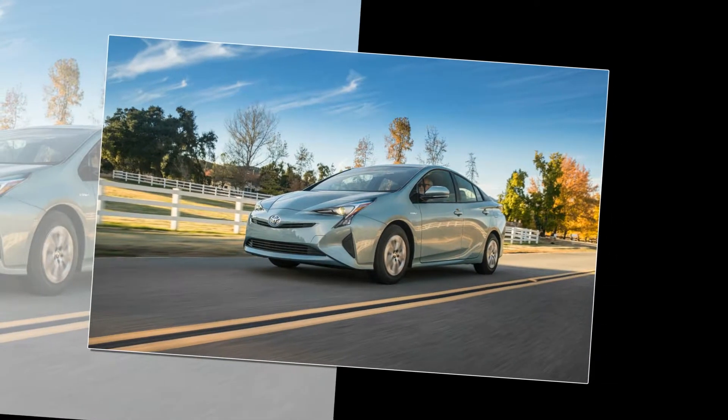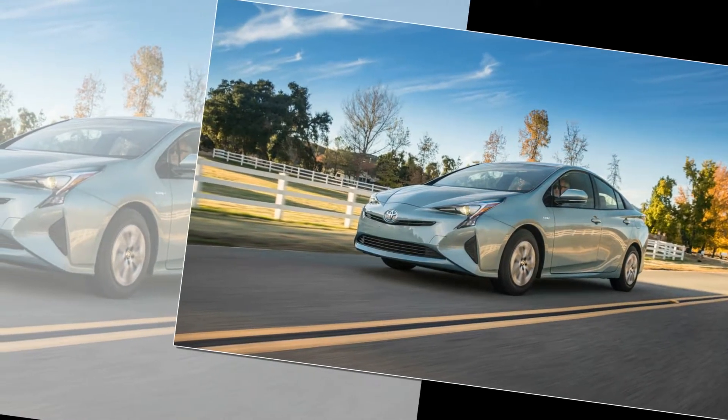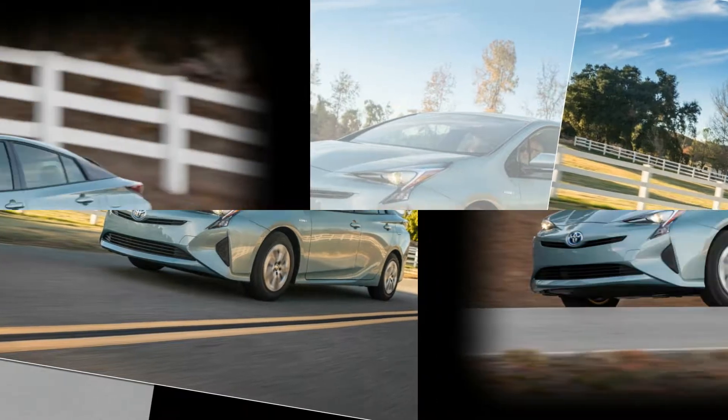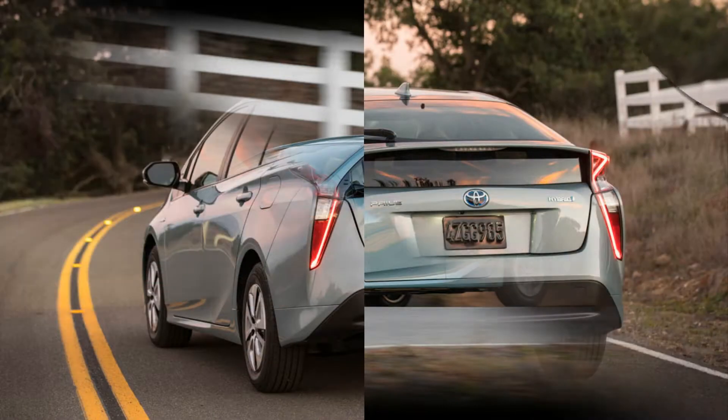The steering wheel has a wider range of adjustment, making it easier to find a good driving position. While the interior design is generally pleasing, some of the color schemes are jarring. In some versions, the middle section of the dash is molded in light shades of beige and grey, which we found discordant.